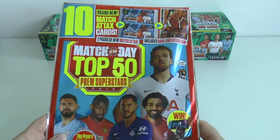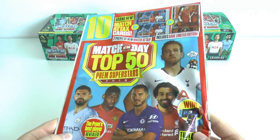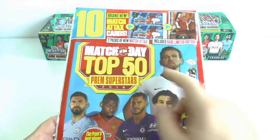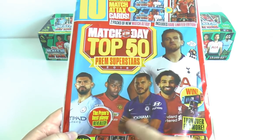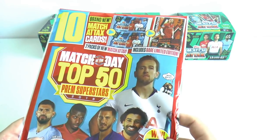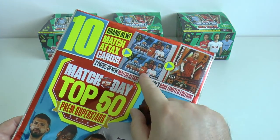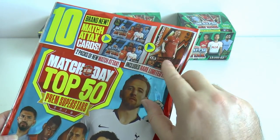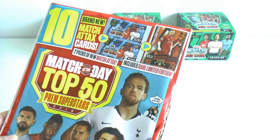Hi guys and welcome to this Match of the Day Top 50 Premiership Superstars 2018 magazine. Now this is the only real time when it's worth buying this Match of the Day magazine, unless you love to read all the gossip regarding fake transfer rumours for the Premier League players on the front. You get two packets of five card promotional packs and a guaranteed Jordan Henderson of Liverpool bronze limited edition card.